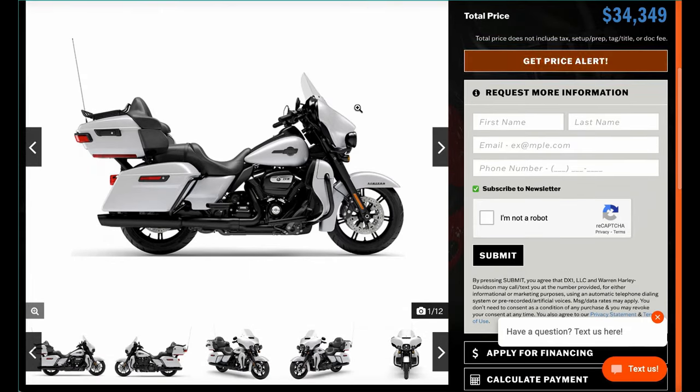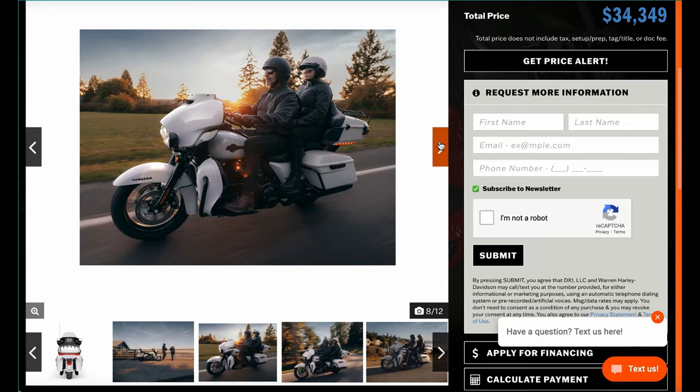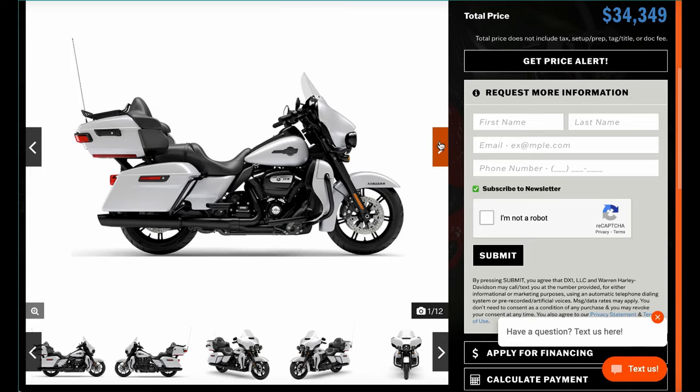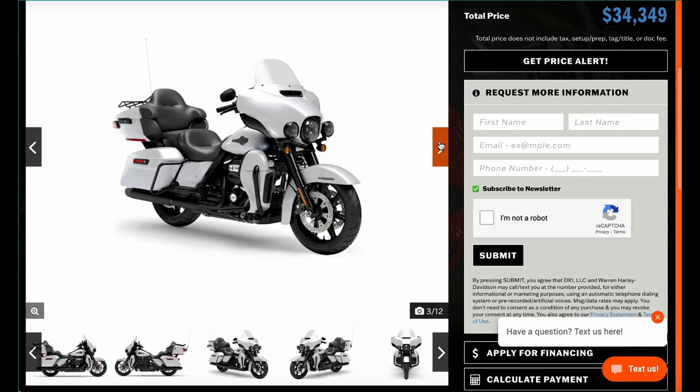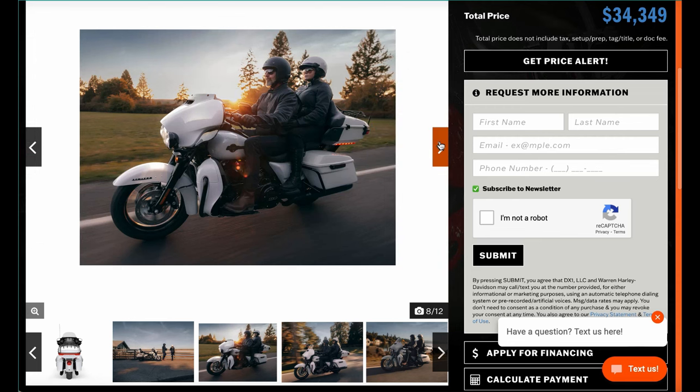They also have the Ultra Limited in white with pricing shown. A lot of people buying the Limiteds and Ultras want that super classic style — a touring model that's a nod back to Harley-Davidson heritage. I think what we're going to see going forward is a huge upgrade on the Street Glide, Road Glide, and their Special models. I'm really excited — stay tuned. I think this is a huge easter egg for what's coming.